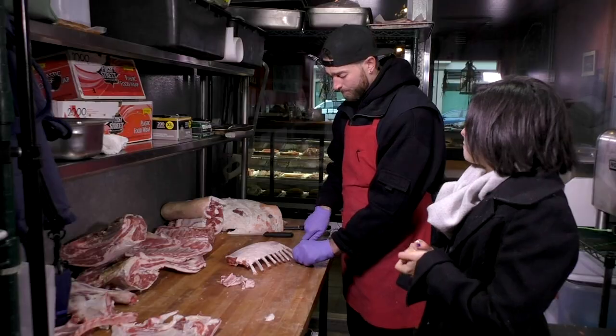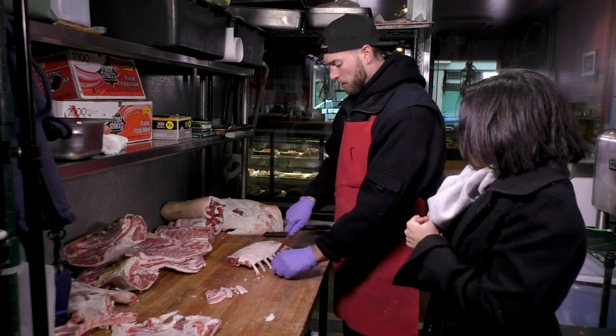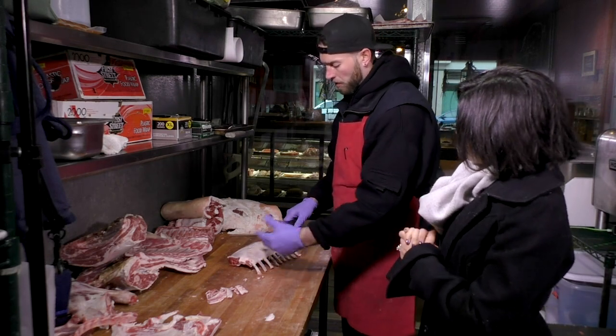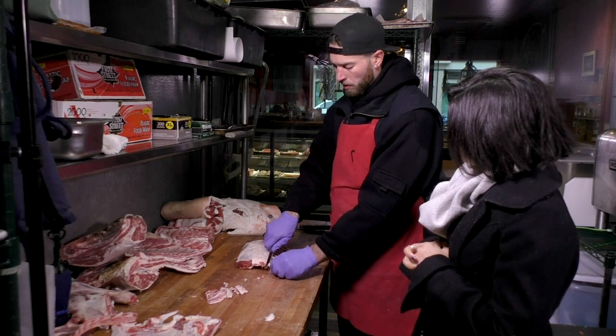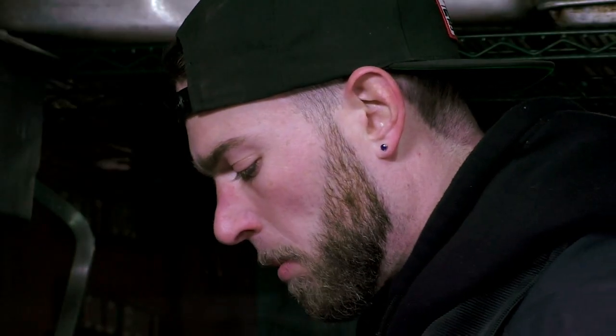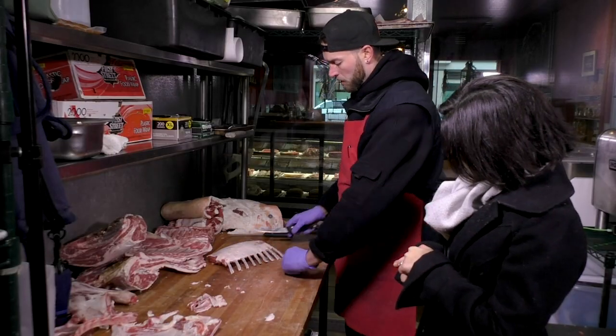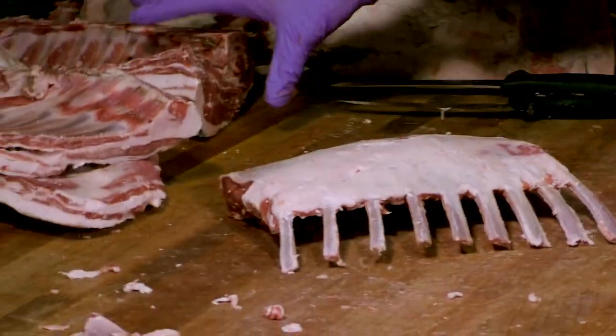My favorite cuts of meat — that's a tough one. Truthfully, for beef I'd say beef tri-tip or top sirloin. I mean, I like all the meat. It really depends on how you want to cook it, and if you know how to cook it you can make it all turn out really well. But that's about it for the lamb French rack.